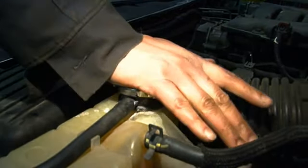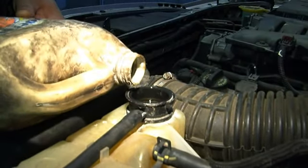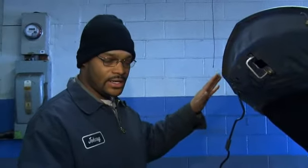Antifreeze is your vehicle's lifeblood. Use extreme caution when removing the radiator cap to check and fill antifreeze levels on a warm engine. If your antifreeze is low for some reason, you're not going to get the heat you're supposed to have. If it's too low, you want to have your whole system checked because it could be a leak somewhere.